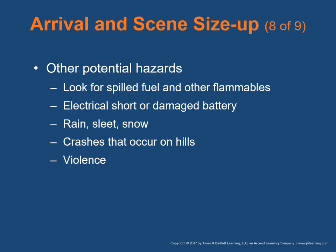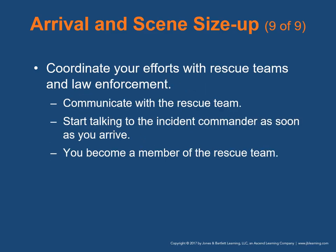Conditions at the crash scene may cause other motorists to lose control of their vehicles and injure you. Some crash scenes may present threats of violence — intoxicated people or people who are upset may pose a threat, and you should be alert for the possibility of weapons. Coordinate your efforts with rescue teams and law enforcement. Communicate with members of the rescue team throughout extrication. Start talking to the incident commander as soon as you arrive, and enter the vehicle to provide care when approved by the incident commander.